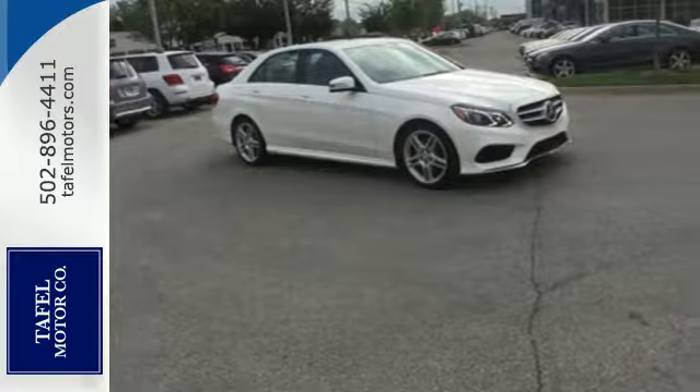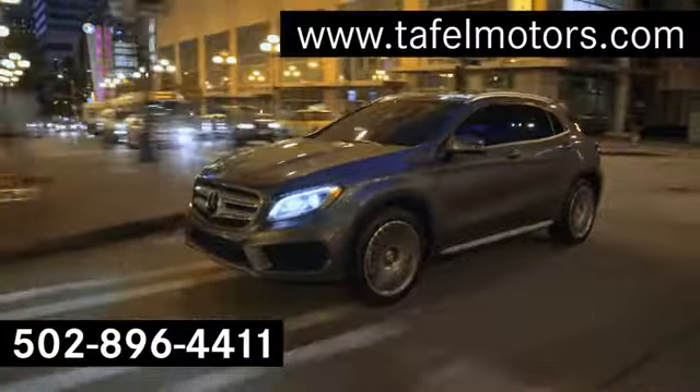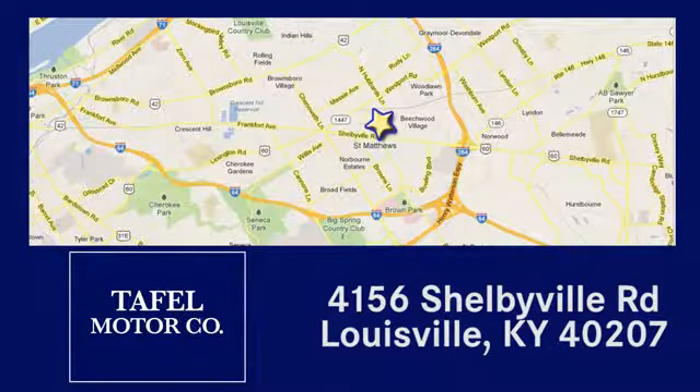Come in for a test drive today. Visit us online at taffelmotors.com, call or stop in at 4156 Shelbyville Road in Louisville. A memorable experience awaits.